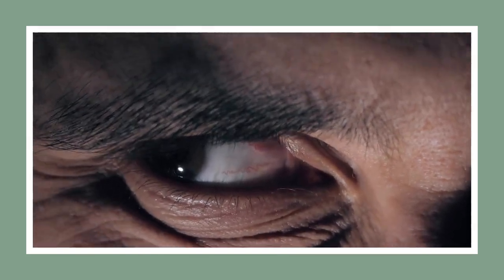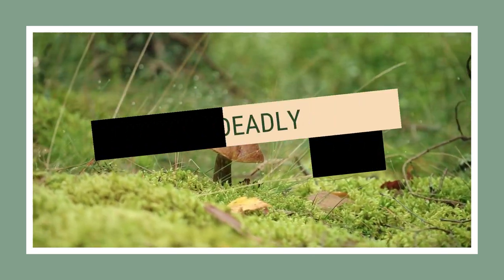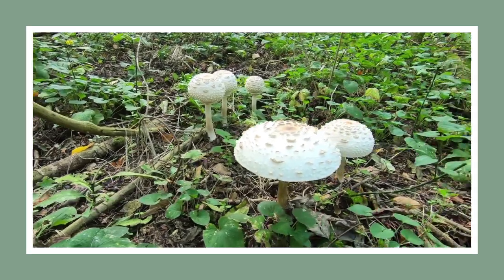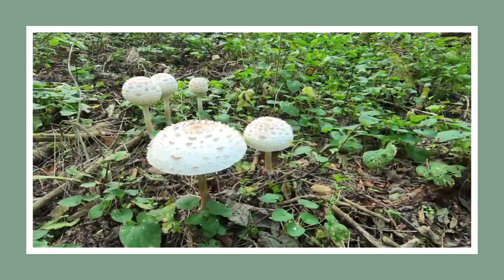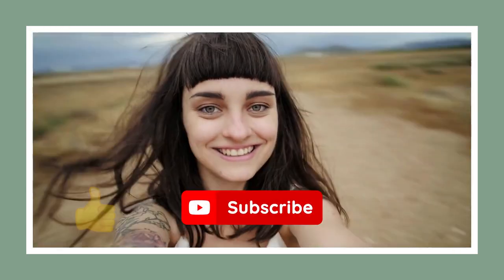We're about to dive into the potentially lethal world of mushrooms. Yes, you heard it right — deadly mushrooms. But wait, before we delve into this morbidly fascinating world, could you do us a favor? Click that like button, subscribe, and ring that bell. You don't want to miss out on our trek through the dangerous side of nature, do you?